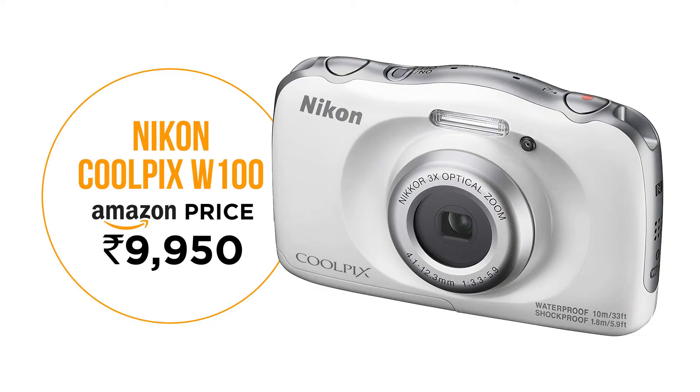This is a 13MP camera that has a CMOS sensor rather than a CCD sensor. What's best about this camera is that it can record in 1080p video resolution. Also, it is waterproof at a depth of up to 10 meters and shockproof at a height of 2 meters. Price on Amazon is 9,950 rupees.